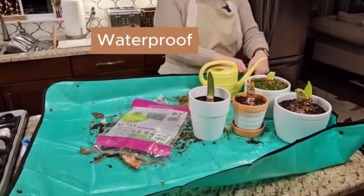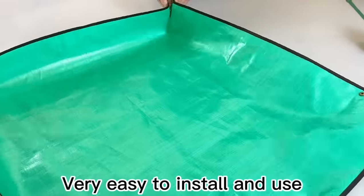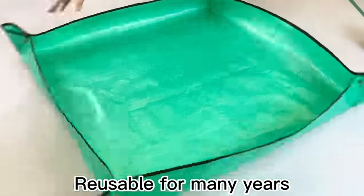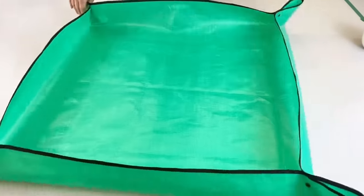It's waterproof on both sides and boasts a smooth surface that repels dirt. Quick to dry, stain resistant, and wear resistant, this mat is built to withstand the rigors of repeated use, whether you're sowing seeds or engaging in a full-scale repotting operation.